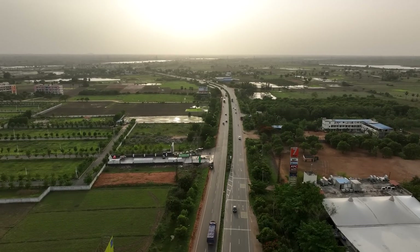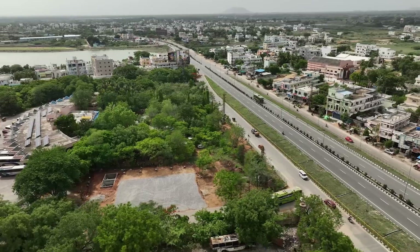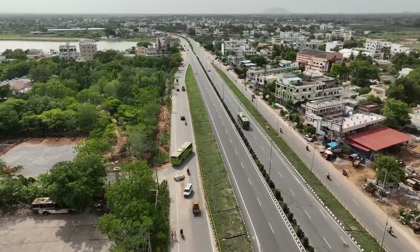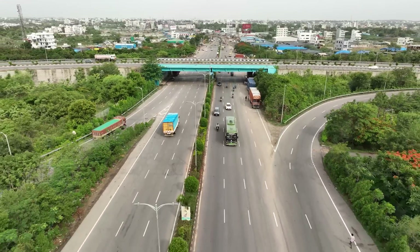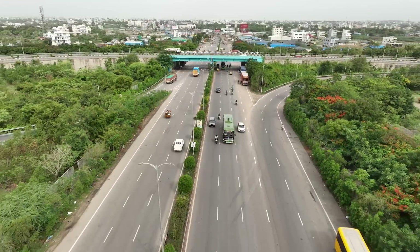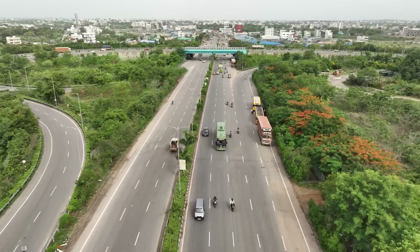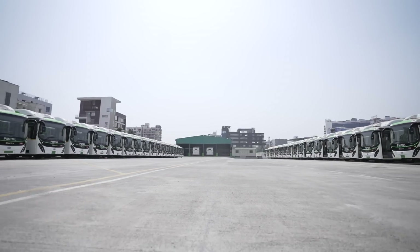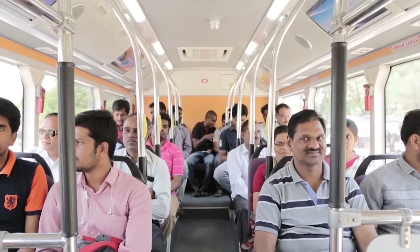In the quest for sustainable and eco-friendly transportation solutions, the Indian transportation sector is making a giant shift towards environmental modes of transportation. As part of this makeover, vehicles running on petrol and diesel are being replaced by CNG and electric vehicles. Major road transportation corporations are also encouraging and investing in electric buses for public transport.